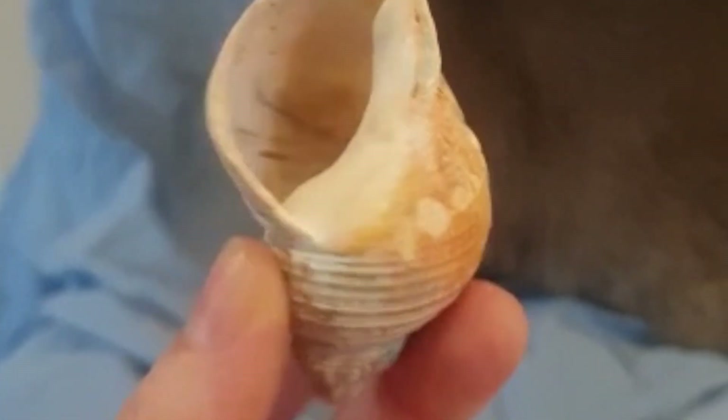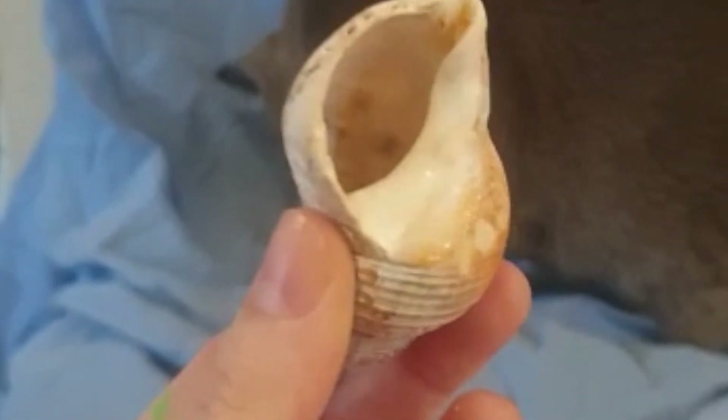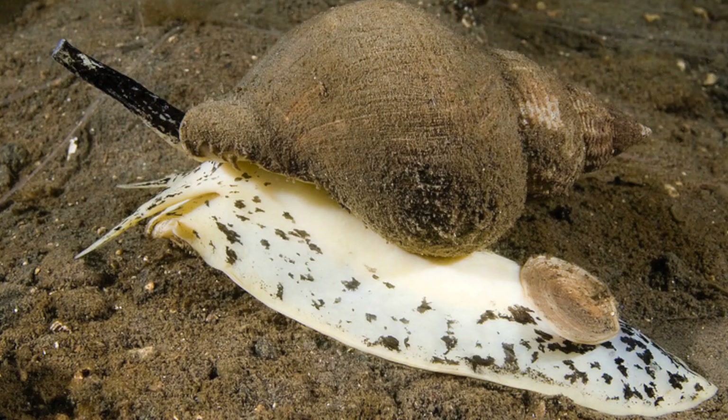How many of you have found this shell on the beach? This is the whelk shell that's left over when the animal itself dies. The whelk is one of the largest sea snails that we find here in the UK, but it's a carnivorous sea snail. So it's different to your garden snail — it doesn't eat vegetation, it eats other animals. And it's got a really unique way of doing that.